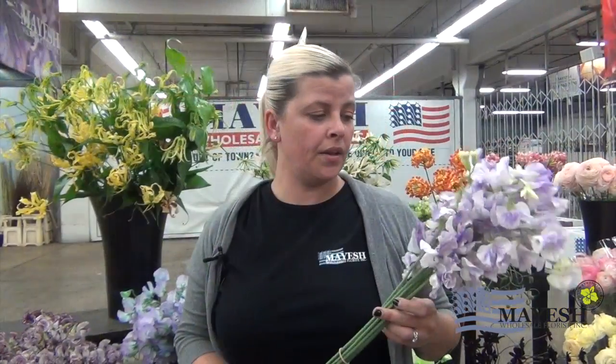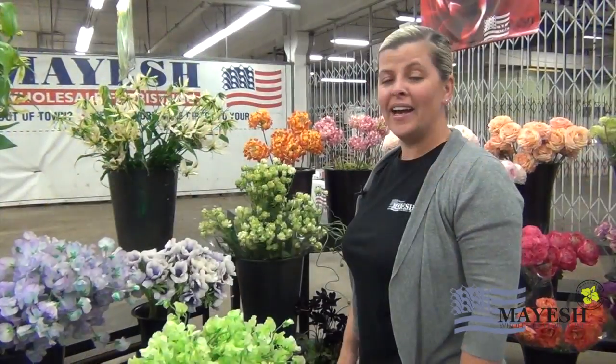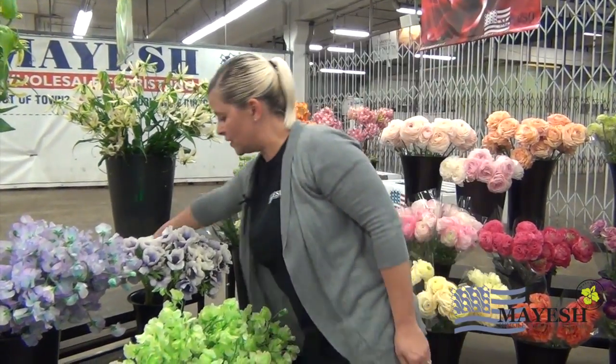Another unique thing about the Japanese product is the longevity. Typically a sweet pea will last about three or four days — no one wants to put them in retail arrangements supposed to last a week because they think they're going to die. These however last about two weeks; I've done vase tests myself so I know it to be true.